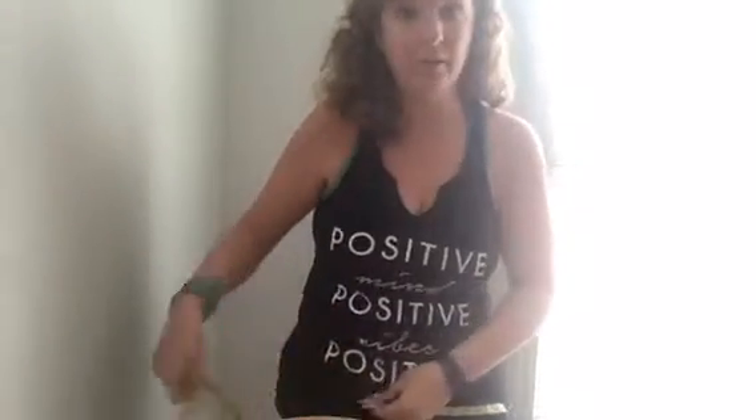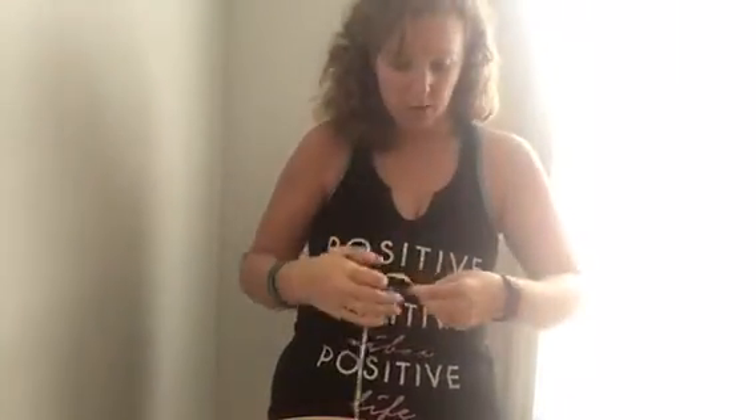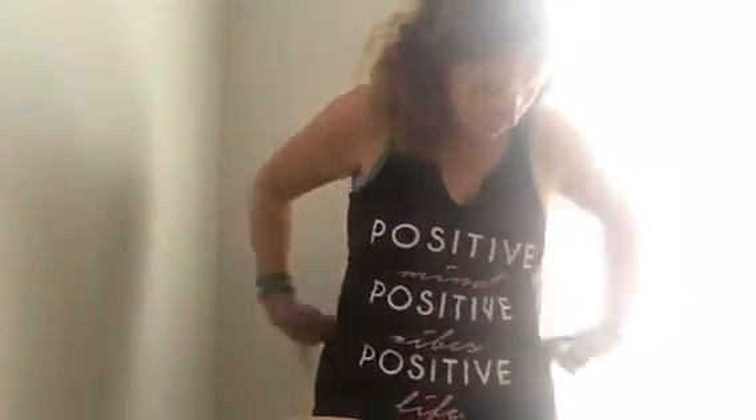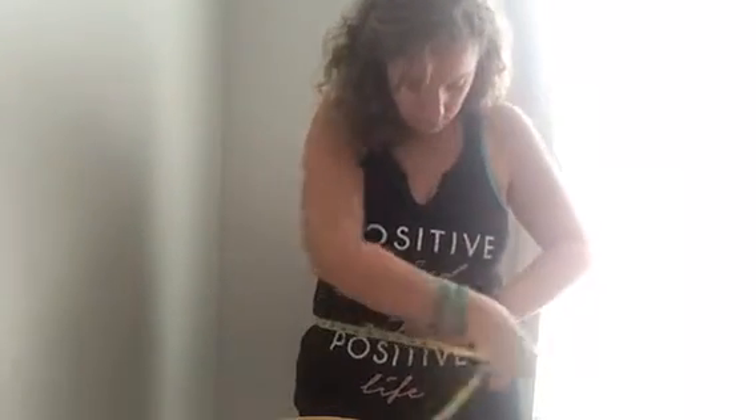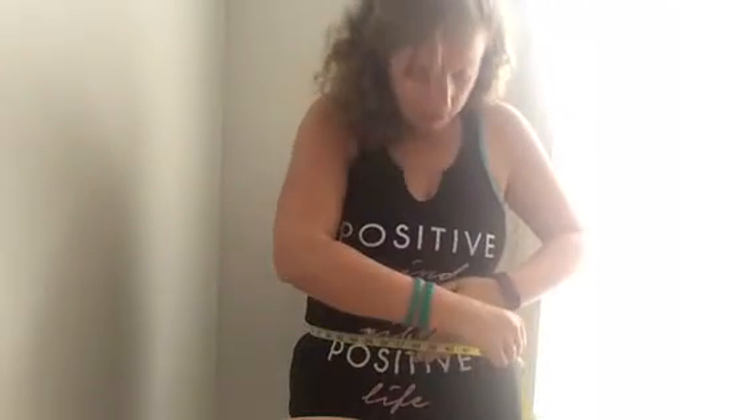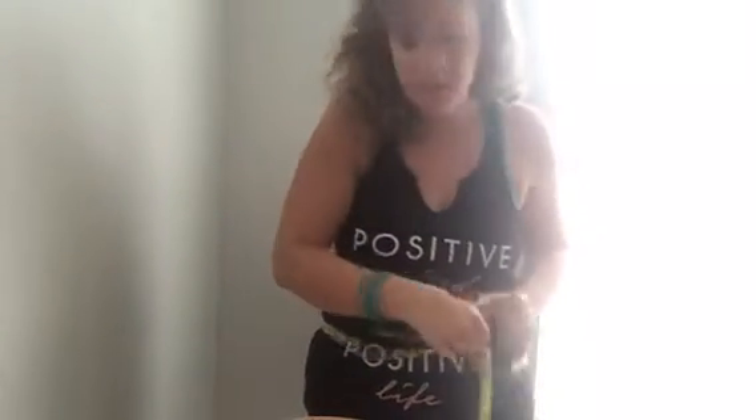So we're going to go with hips: forty-two and a half inches. Alright, and for waist we've got about thirty-seven and a half. And I'm also going to do chest and see what's going on there.